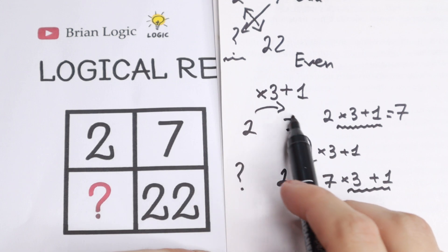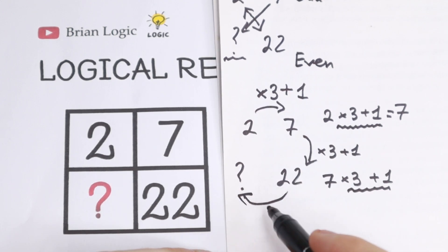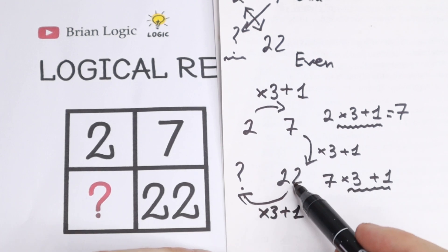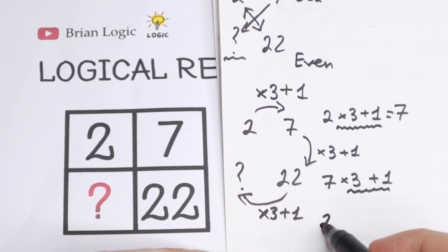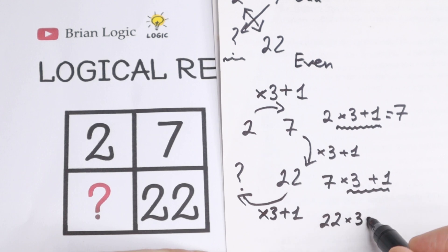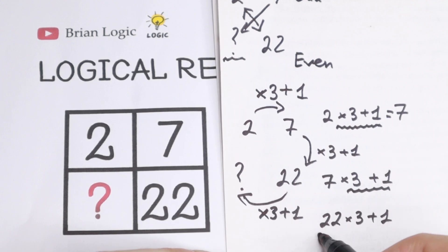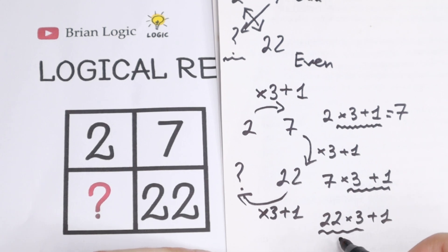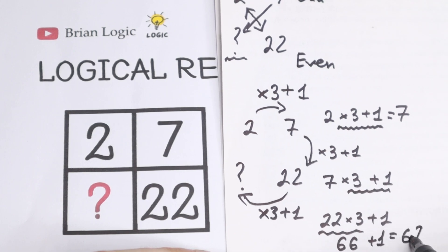So we need to find the last number by applying the same pattern to 22. We do 22 times 3 plus 1: 22 times 3 equals 66, and 66 plus 1 equals 67.